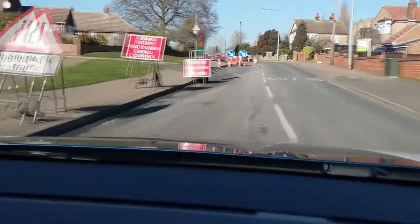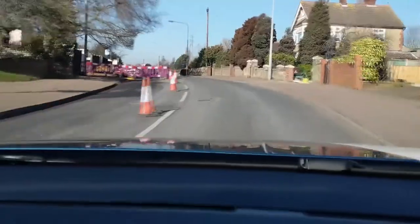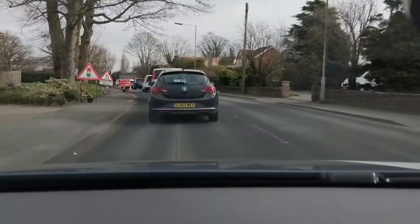The vast majority of learner drivers get this wrong at some point during their driving lessons — some even fail their driving test for it. It happens at temporary traffic lights, which are normally found near roadworks. So what is it they do wrong? Well, they stop at a red traffic light. But surely you're supposed to stop at red traffic lights — how could you possibly fail a driving test for that?